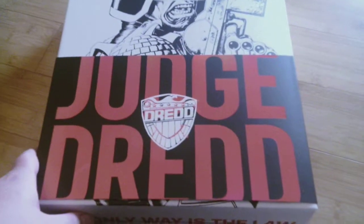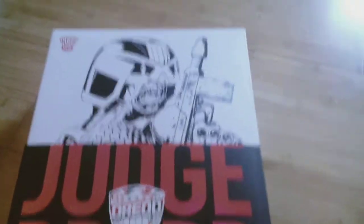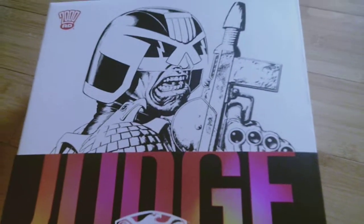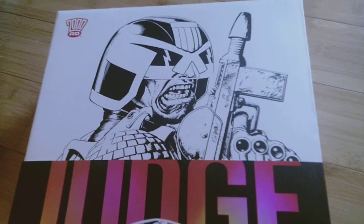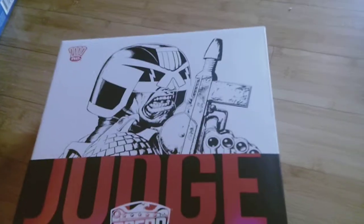Judge Dredd is a cool character. I like him. I like the whole — what's the name of the city? Megalon? I don't know. But it's like patterned after America — basically an American city that Judge Dredd patrols.